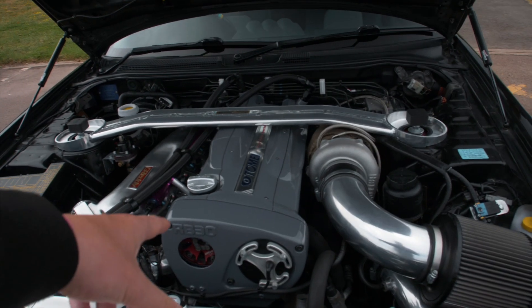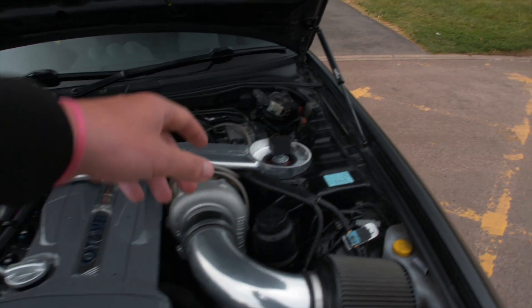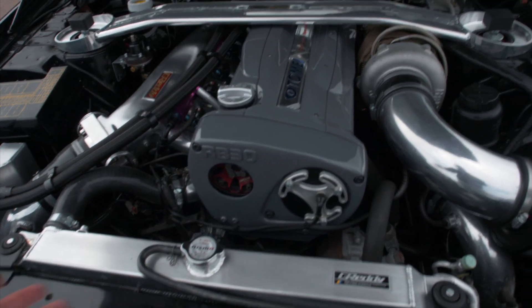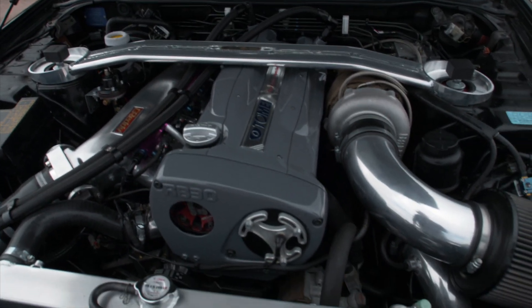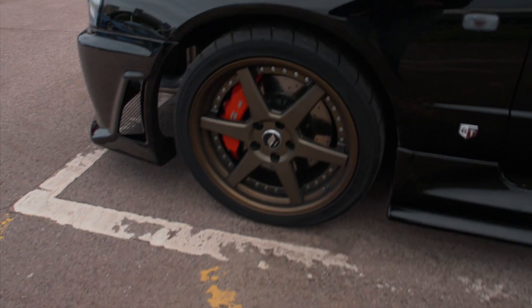This is an RB30 fully built engine by Tomei — Ford outer, obviously a three litre. It's even got the Blitz controllable damping, Greddy manifold, and the Nismo cap. This has just got everything you could ever want. The grey looks really good as well, and these Work wheels are incredible.